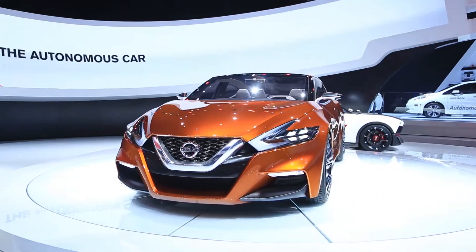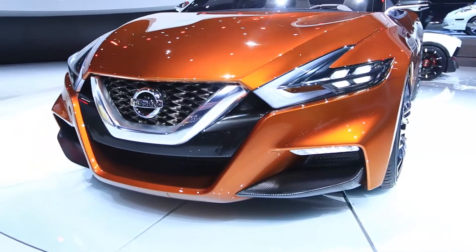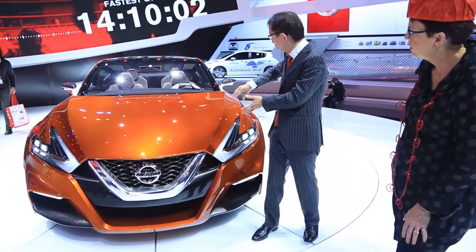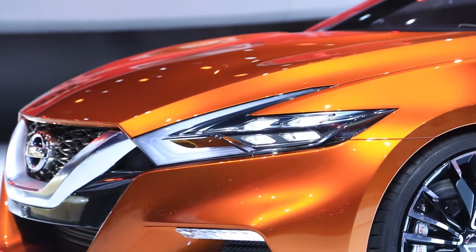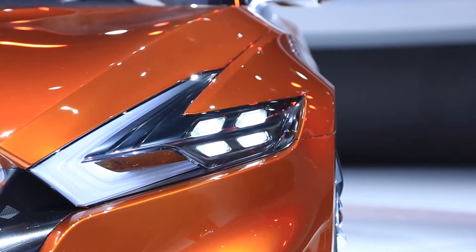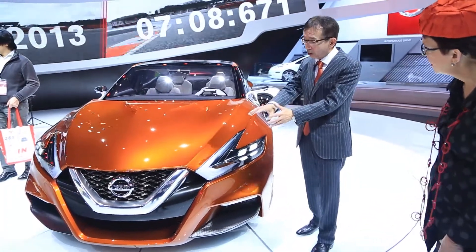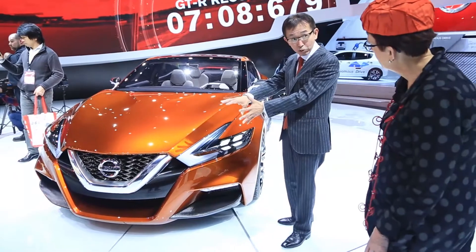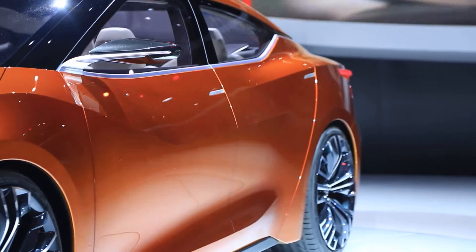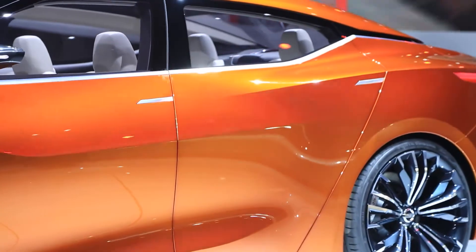Starting with the front, this we call the V-motion. Starting with the grille to the hood, we have a very strong motion from the front to the side. It's called the V-motion. This is very important for Nissan's face, and we call it the boomerang-shaped headlamp. So you have your boomerang lights? Yeah, so we have a very strong dynamic motion starting from the front and then going to the side, and these very dynamic and energetic character lines go through the middle of the body.